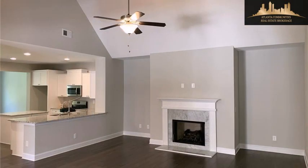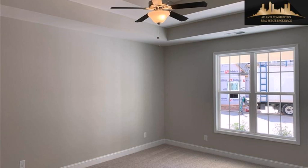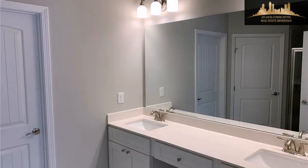On the outside, this property features a corner lot, a garage, a covered patio, a professionally landscaped lawn, a stone exterior, and a courtyard.